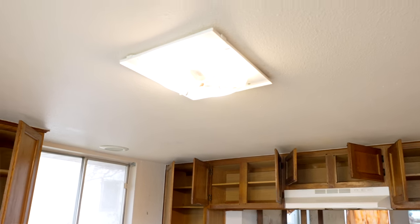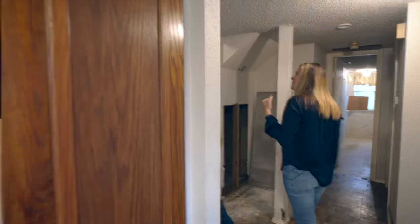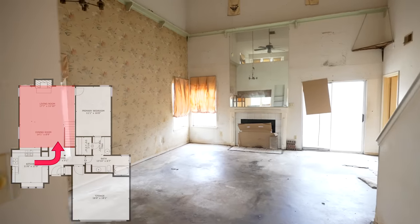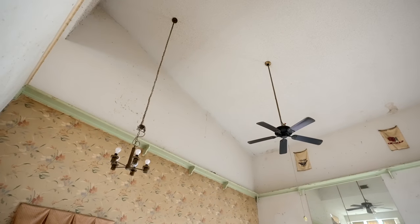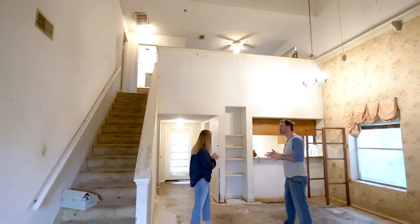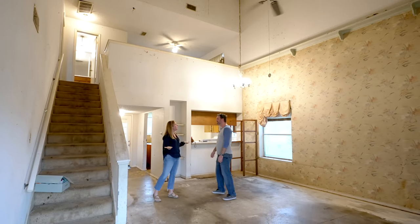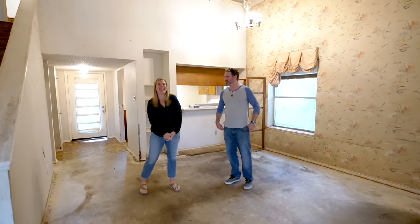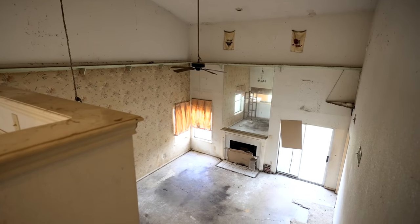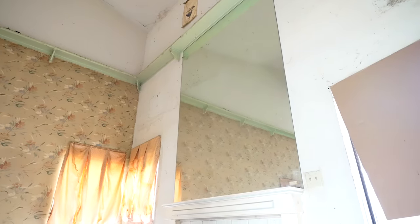The ceilings are something else — not sure if we can bump them at all. This is like a cathedral; it always feels like in these old houses nobody cared about the cook. You could have a whole second story above this and it's just shocking how tall these ceilings are.